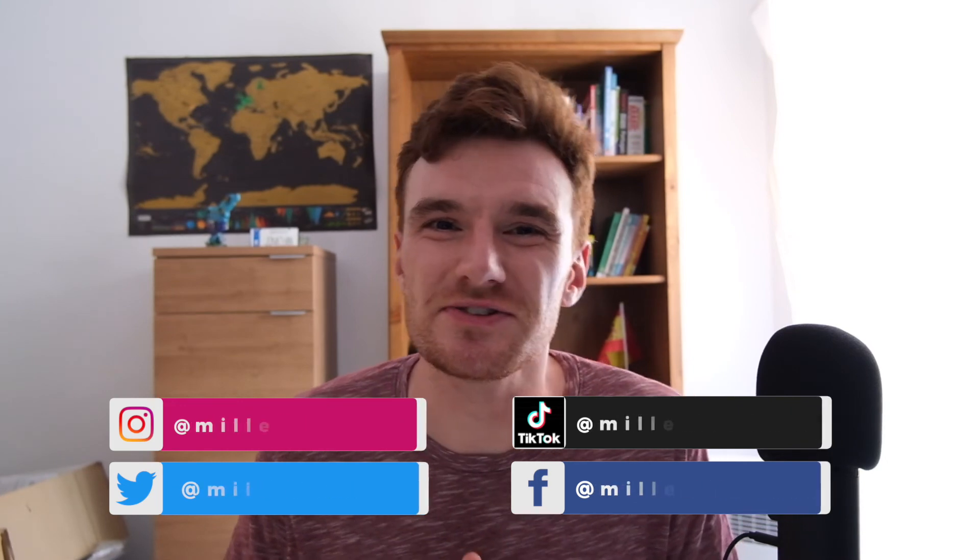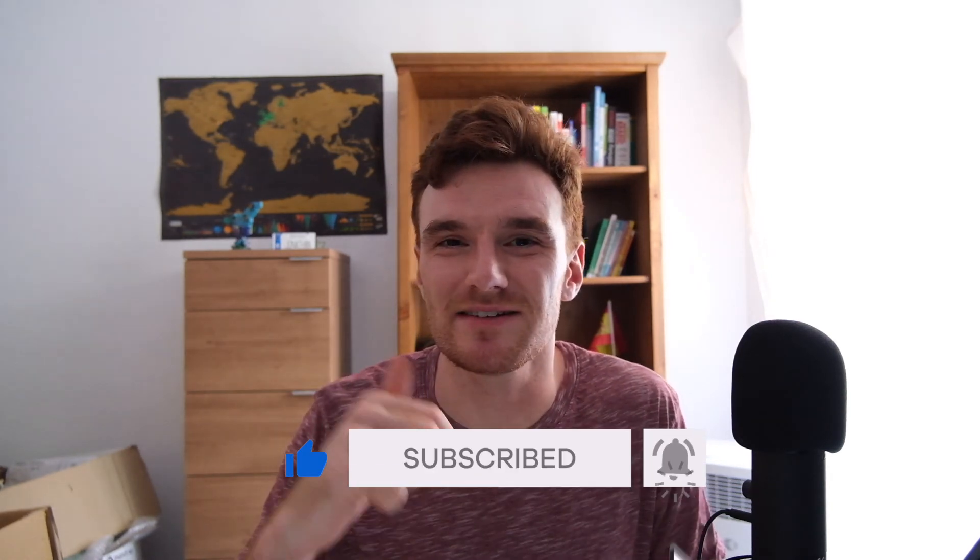Hope you enjoyed this video and found my tips helpful. Leave a comment and let me know what you do to save money on your food budget. Check out my other videos, and if you liked this one and want to see more content like it, hit the subscribe button with the notification bell so you don't miss a single update. I'll see you on the next one — let's get this money. Oh, it's chocolate... oh well, don't mind if I do.